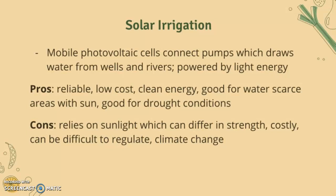The cons of solar irrigation are that it relies on sunlight, which differs in strength over different times and seasons, it can be difficult to regulate, and it's also susceptible to the impacts of climate change, which makes it more uncertain.